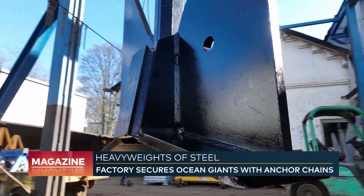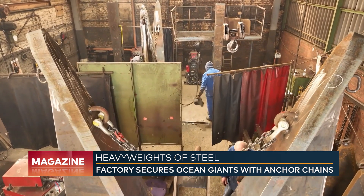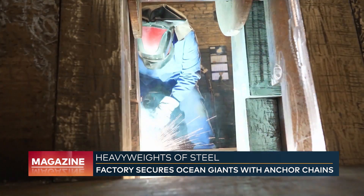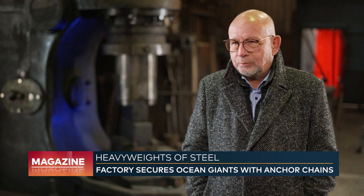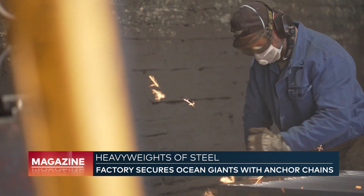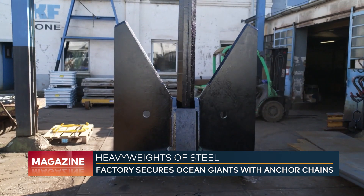The demand for anchors remains steady, with the chain factory continuing to receive new orders. More ships are being planned or under construction, ensuring a continuous need for anchors. For centuries these anchors have been used, and the managing director is confident that in another 150 years, anchors will still be around — and as long as there are no magnets to hold ships in place on the open sea, anchors will continue to be produced in the heart of Duisburg.